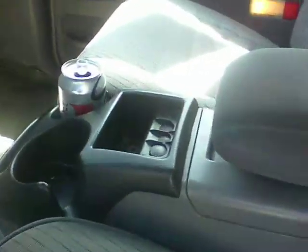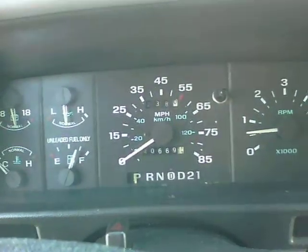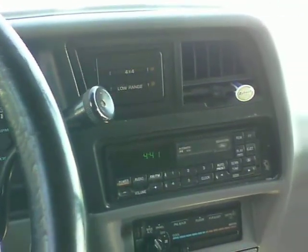Cloth interior. You do have some duct tape up on the headliner. The mileage says 40,669 — it has rolled over once. It is a 4x4; I did not check to see if that engaged or not.